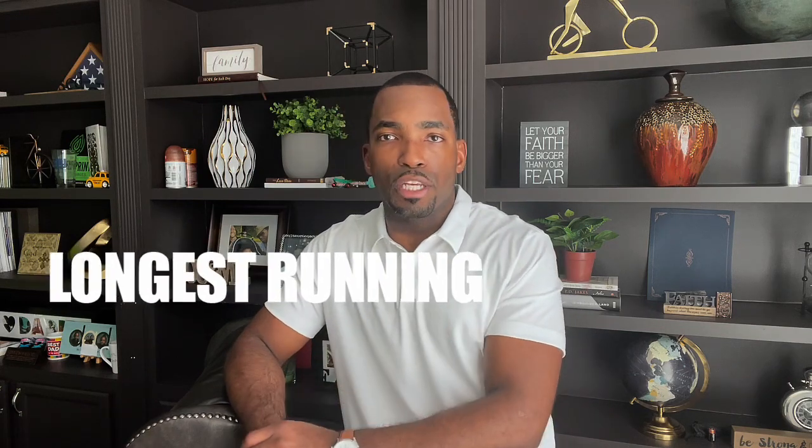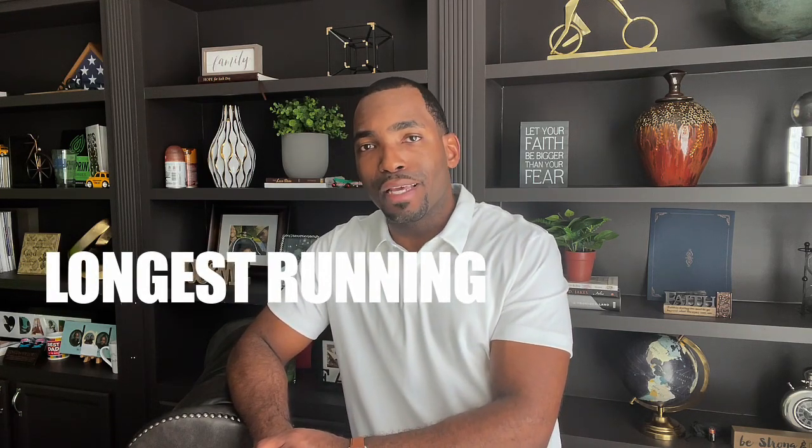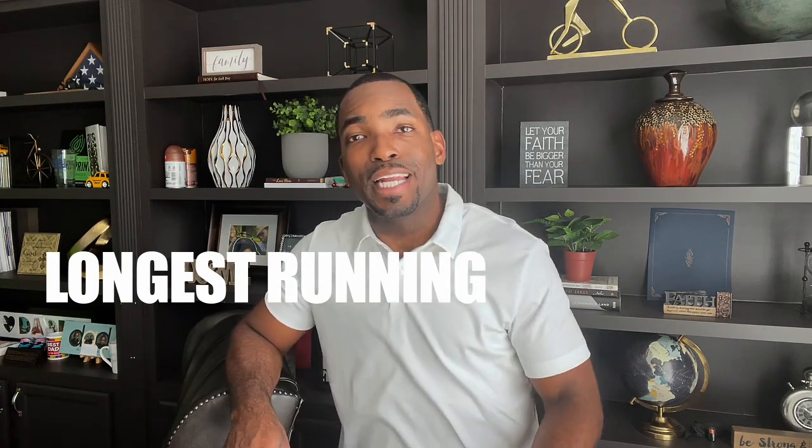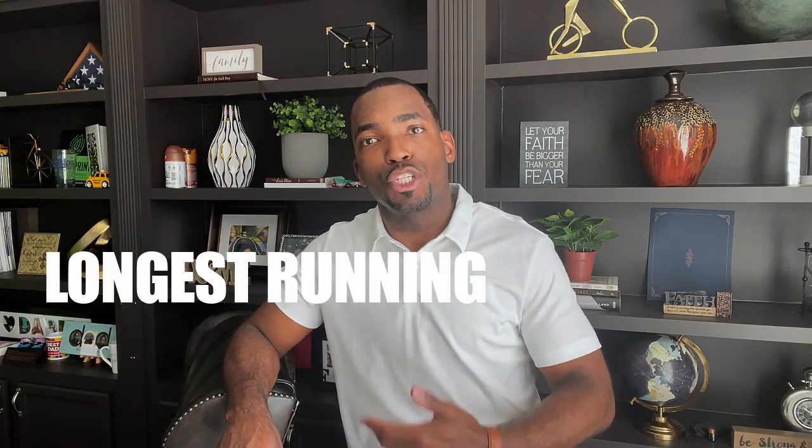Seems like everybody has a Forex YouTube channel nowadays. It's time for you to see why I'm one of the longest running YouTube channels with relevant, consistent, and timeless content — the most consistent and real Forex mentor and trader who's going to show you live results all the time. I urge all aspiring students to give me a call and experience the difference: 619-451-6508.